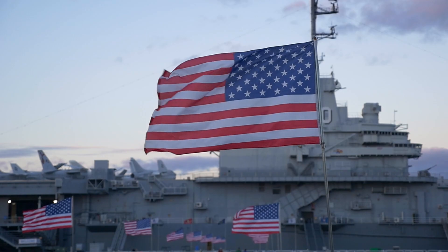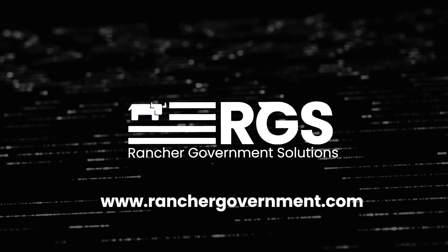For more information, go to www.RancherGovernment.com.